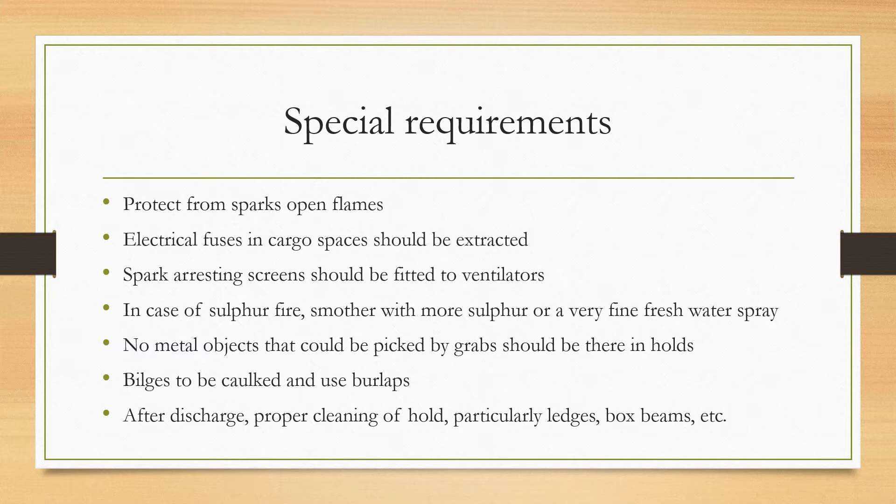No metal objects that could be picked up by grabs should be present in the holds, because metal caught by discharge grabs can cause static electricity and potentially trigger an explosion. Make sure bilges are caulked and burlaps are used. After discharge, proper cleaning of the hold — particularly ledges, box beams, etc. — should be carried out.